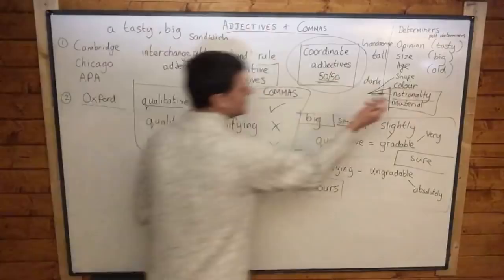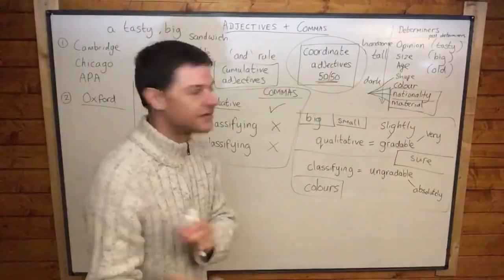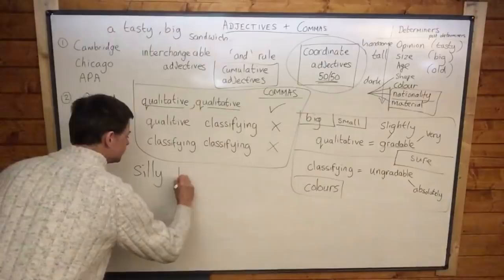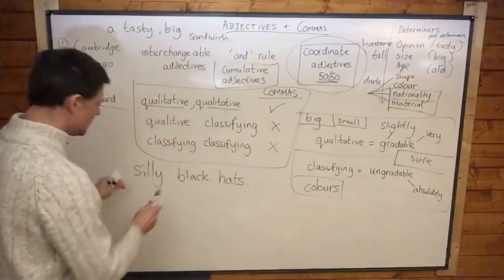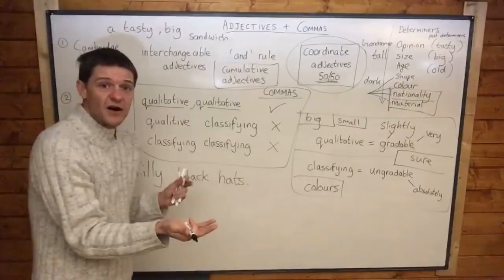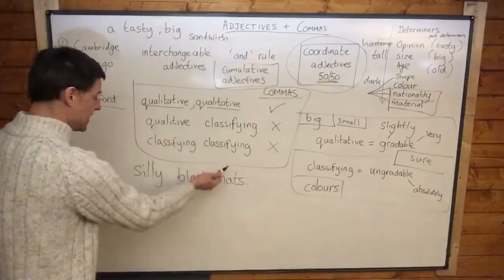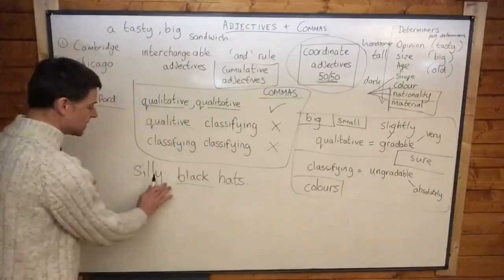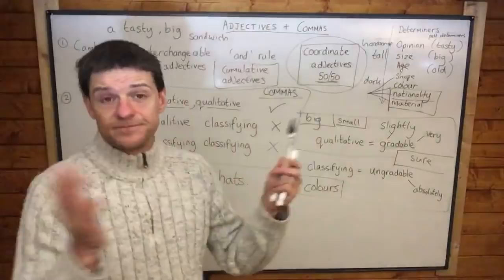For example, Roald Dahl wrote 'witches wear silly black hats' — and he certainly didn't use a comma. I think Dahl is right. Some people might say 'black silly hats' is fine and want a comma there, but Oxford's logic says black is a classifying adjective and silly is a qualitative adjective, so no comma is needed. It's a more logical approach.